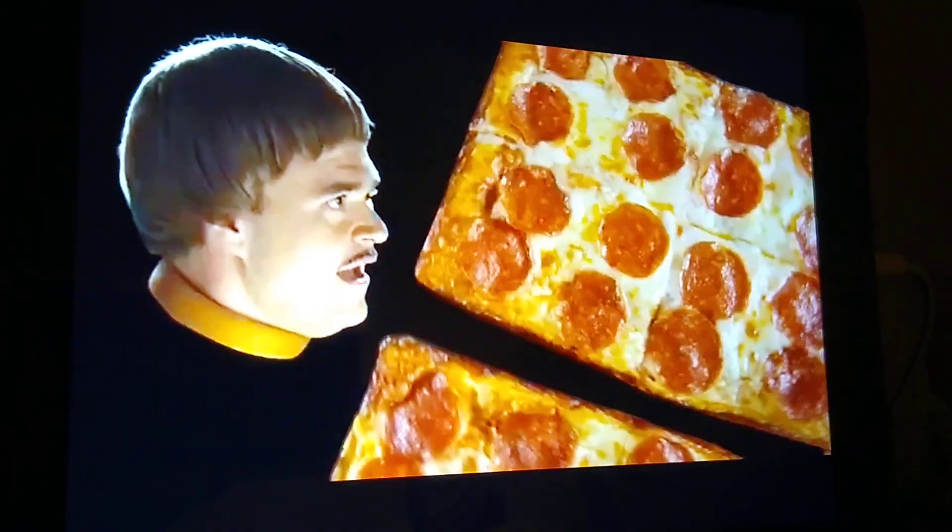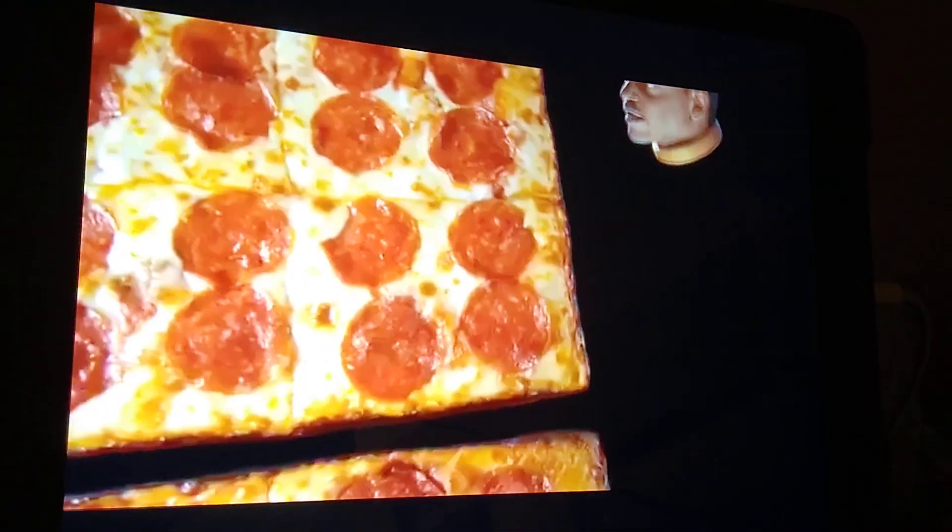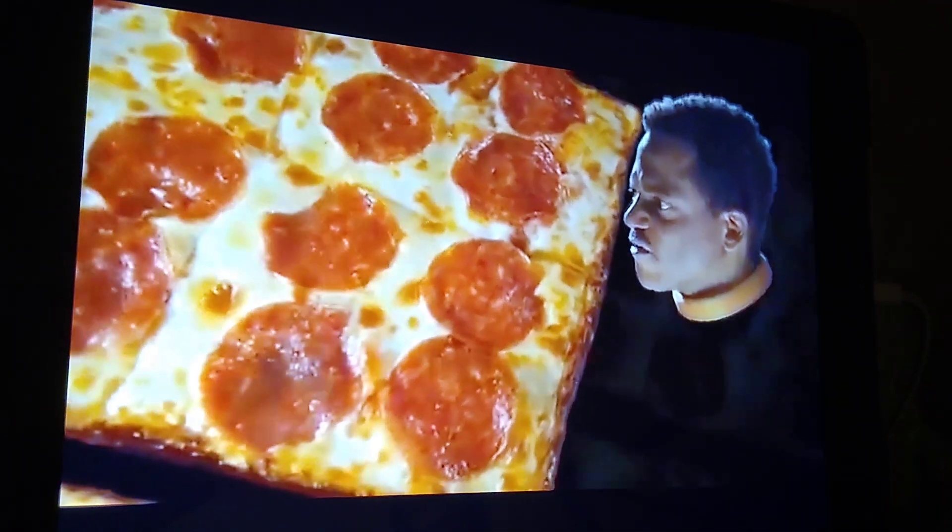Wow! What is that? It looks like deep, deep dish pizza from Little Caesar's. It's the tastiest pizza they have.